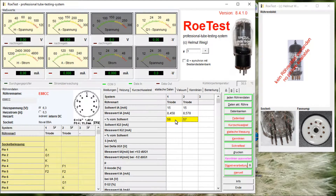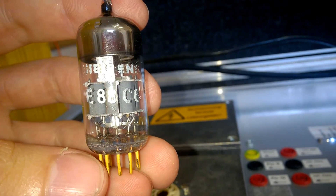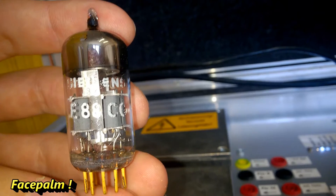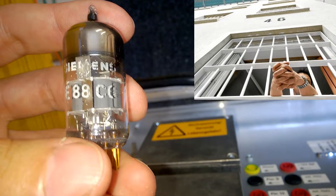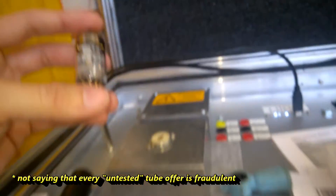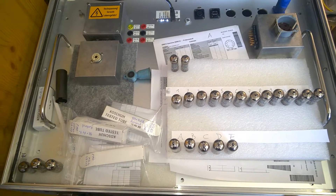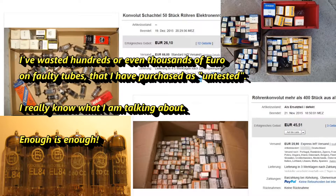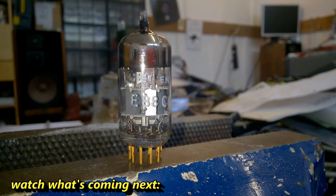The question is what to do with a faulty tube. Shall I put it on eBay untested? I can't verify if it's working or not, and try to make some money. Maybe this is something that many people do, by the way. This is not what I do, and this is something that nobody should do. I'm very often purchasing tubes on eBay untested and they turn out to be a complete mess.